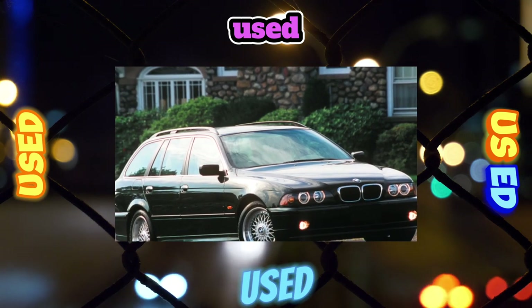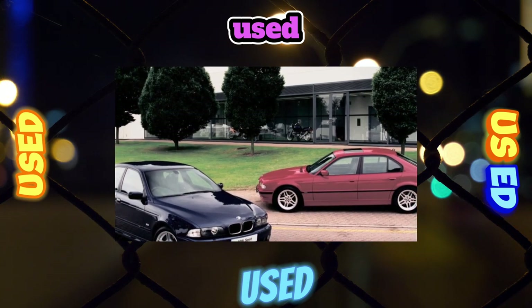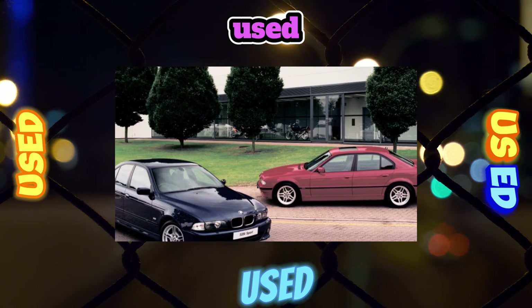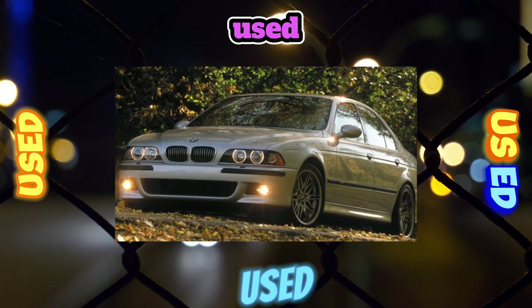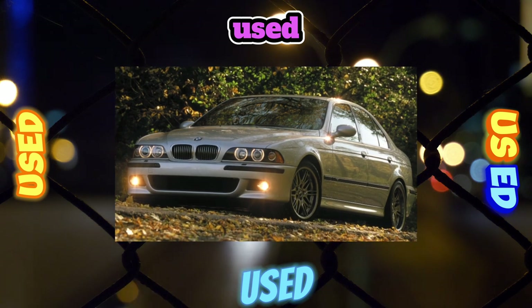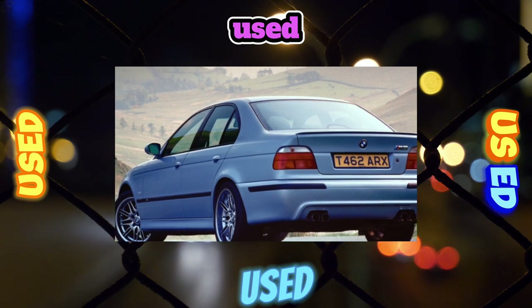After a run of 150,000 kilometers, wear of the worm pair, rack, and steering bushings was noted. Additionally, hydraulic booster hoses lose their tightness at the junction of rubber and metal flanges. The BMW 5 Series E39 is a very reliable business class car, but its repair costs a pretty penny.